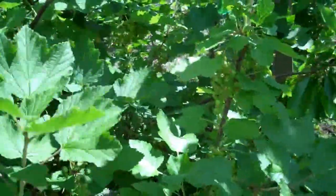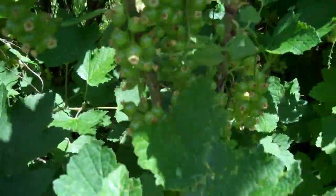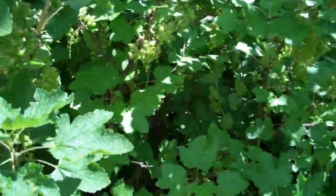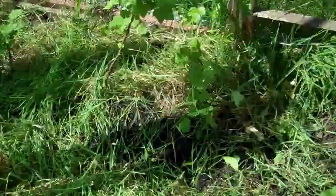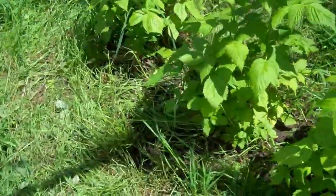If you smell the leaves they don't smell like blackcurrant, so I don't know what they are, but they're definitely bigger berries. These are all raspberry canes for the future — they'll come on next year. I don't think we've got that many raspberries this year, but they'll be good next year.